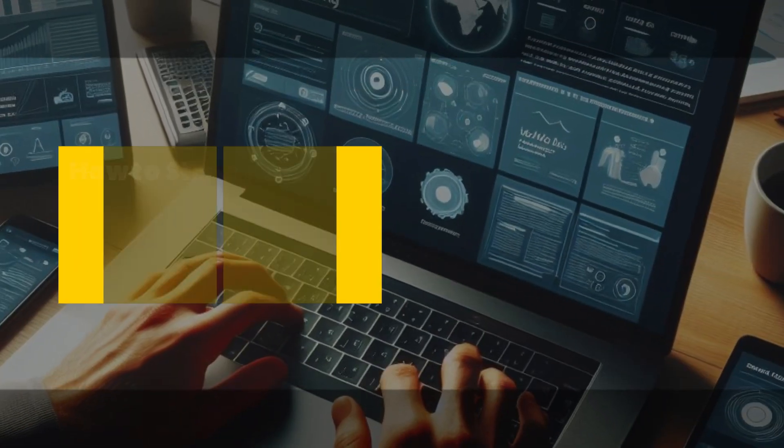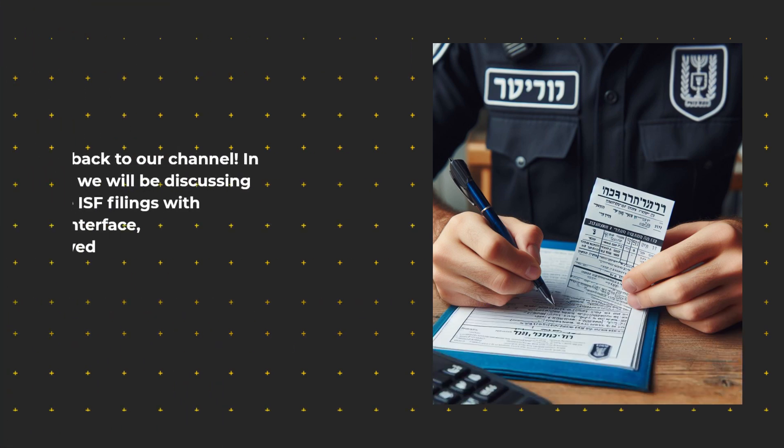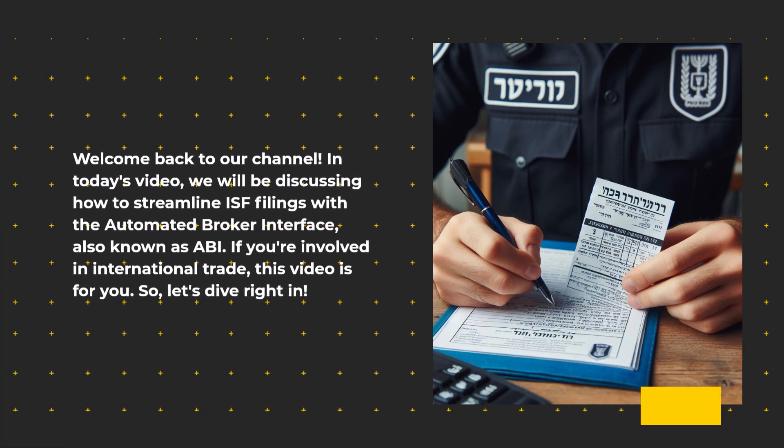Welcome back to our channel. In today's video, we will be discussing how to streamline ISF filings with the Automated Broker Interface, also known as ABI. If you're involved in international trade, this video is for you. Let's dive right in.